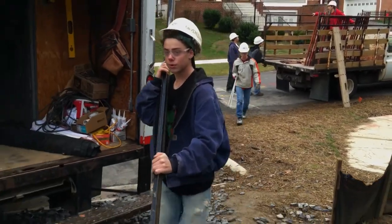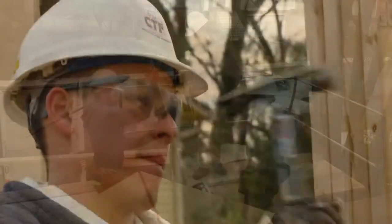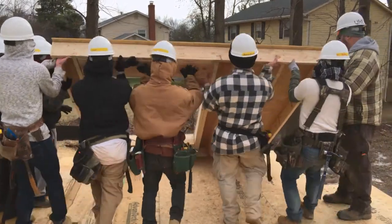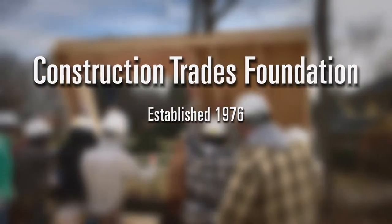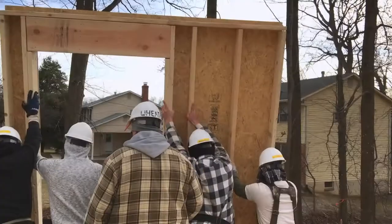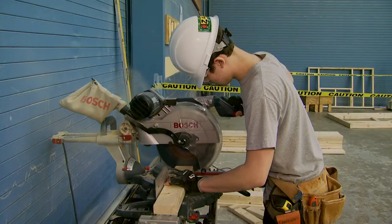How would you like the opportunity to design and build a home as a high school student? Would you like to learn skills and attain certifications that can propel you further and faster into a construction career after high school graduation? Get involved with the Montgomery County Students Construction Trades Foundation. Be the architect of your future and build a strong foundation for a rewarding career in the construction industry.